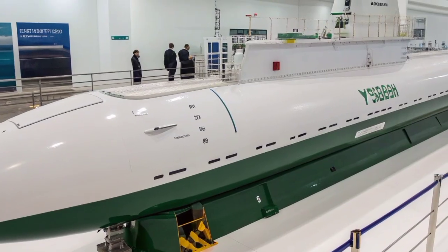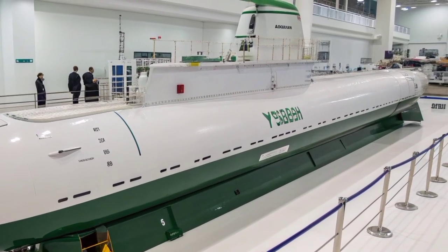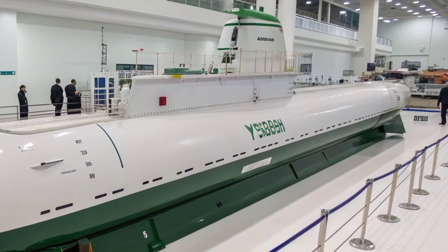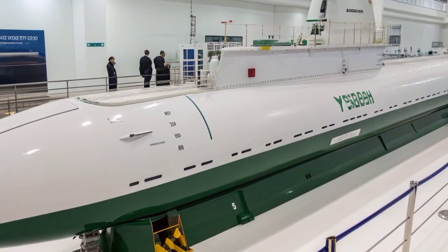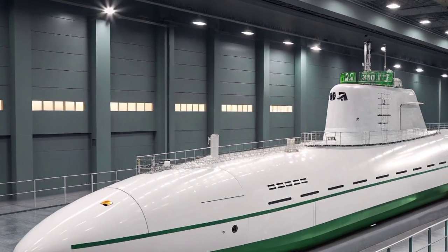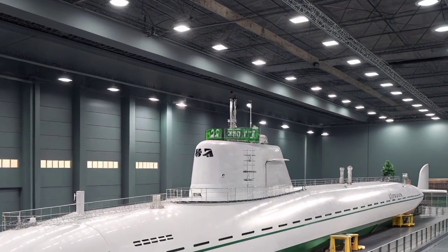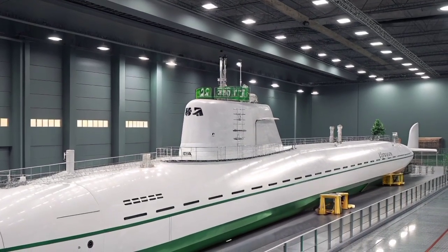The Yasin-class submarine, known in Russia as the Project 885 and its upgraded variant Project 885M Yasin-M, represents one of the most advanced and formidable nuclear-powered attack submarines ever built by the Russian Navy. Developed by the Malachit Design Bureau and constructed at the Sevmash shipyard in Severodvinsk, the Yasin-class is often compared to the American Virginia and Sea Wolf classes due to its stealth, weapon systems, and multi-role capabilities. This submarine embodies Russia's strategic intent to maintain naval parity with the United States and assert dominance beneath the world's oceans. Its combination of advanced nuclear propulsion, acoustic stealth, and powerful missile systems makes it a cornerstone of Russia's modern underwater fleet.